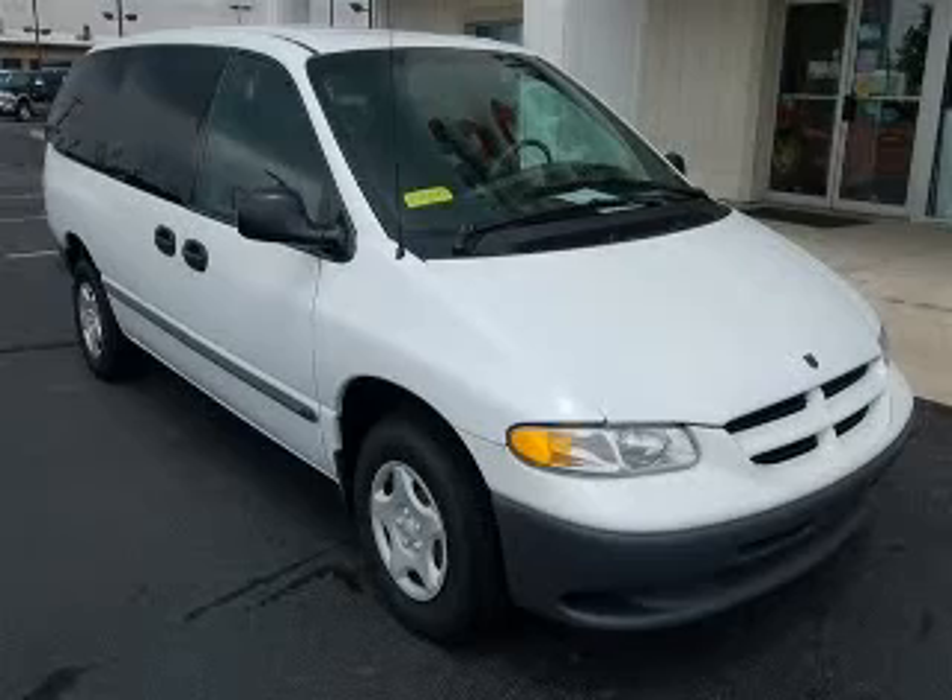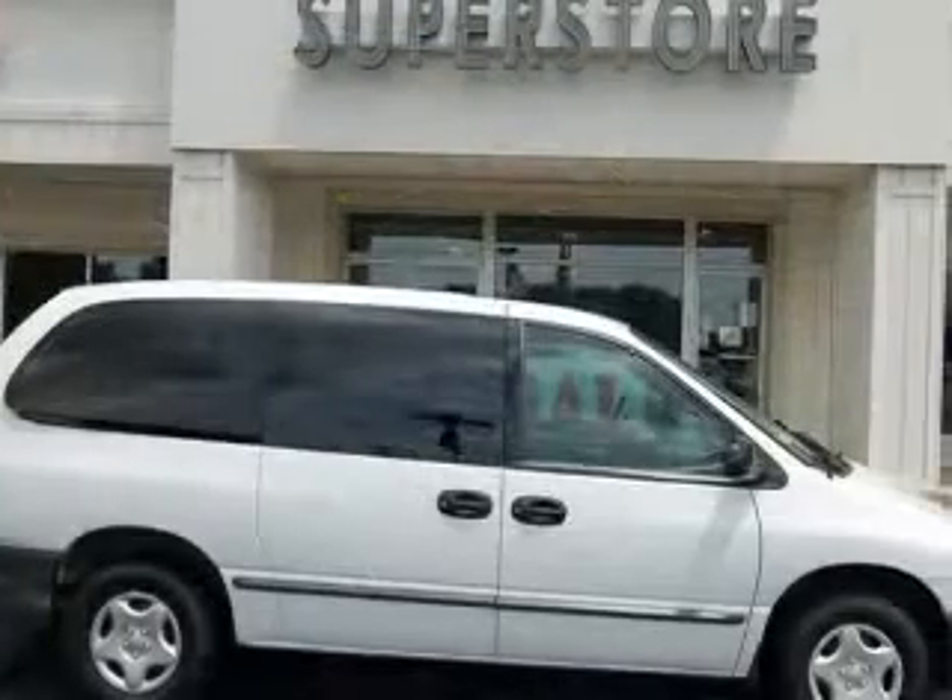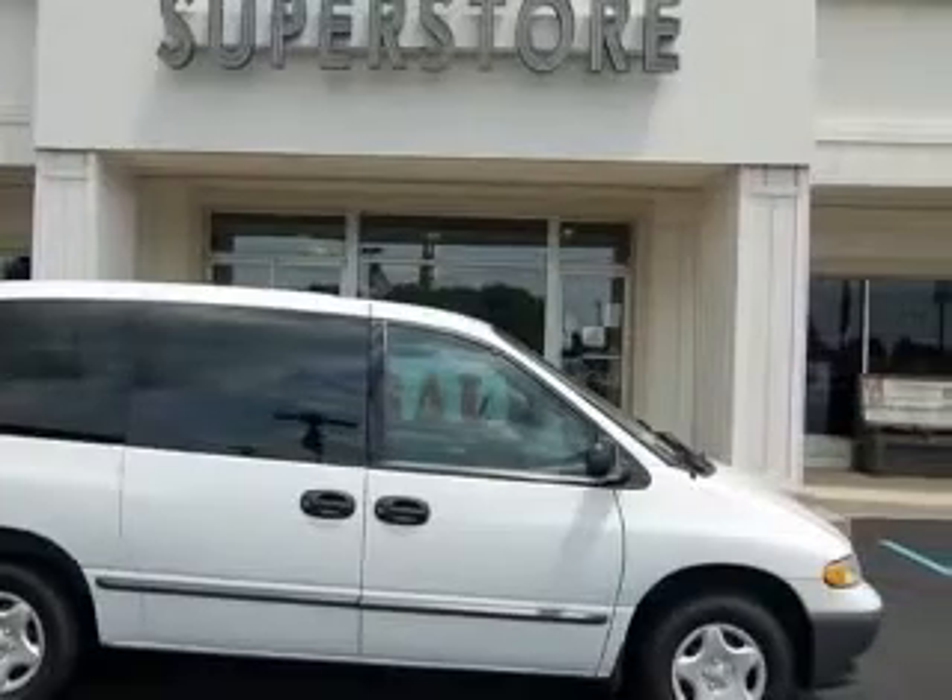We are proud to present this excellent 2000 Dodge Grand Caravan. This Grand Caravan has a 3.0L V6 engine and an automatic transmission.